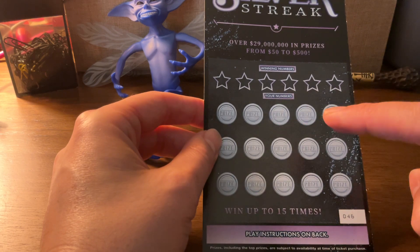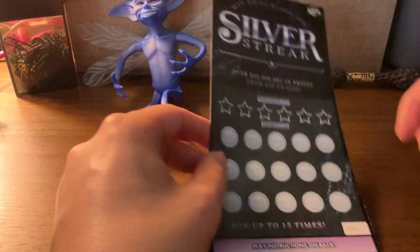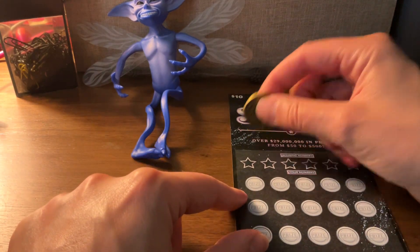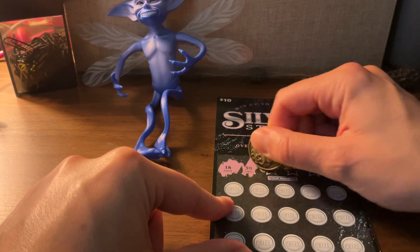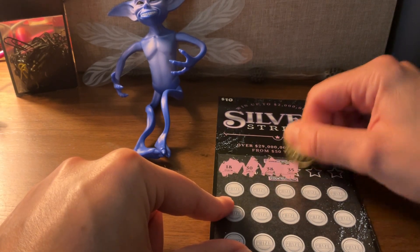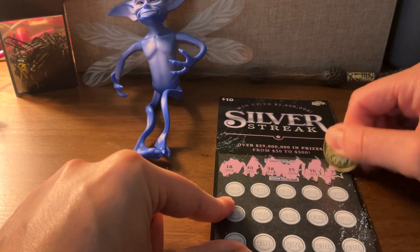I can scratch off my numbers to match the winning numbers. You can win up to 15 times. We're going to scratch off the winning numbers first with my lucky coin. Number 18, 30, 38, 35, 16, 25.